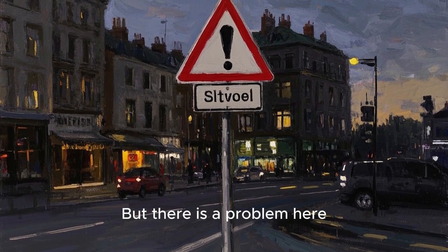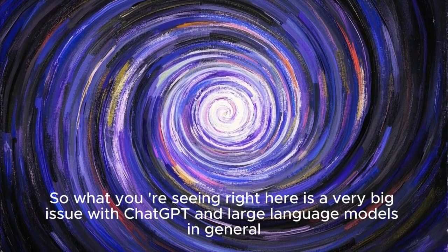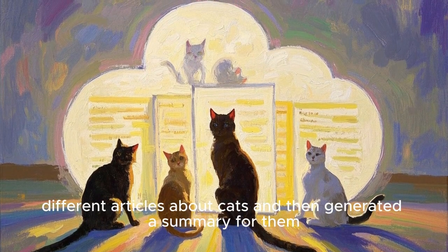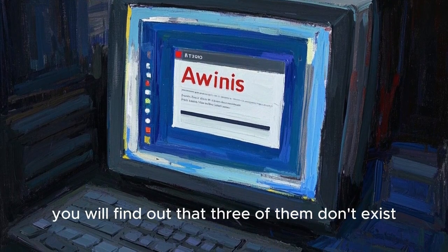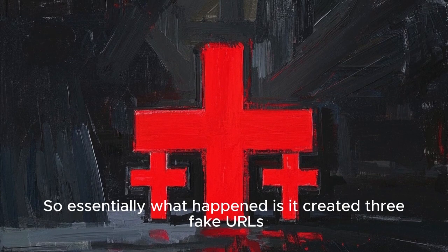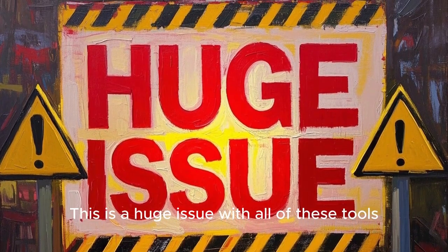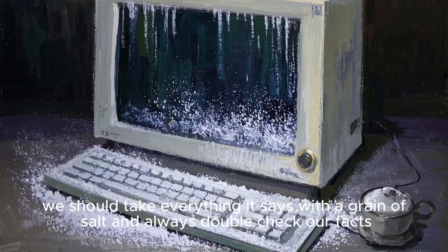What you're seeing right here is a very big issue with ChatGPT and large language models in general, and this is a hallucination. Basically, it looks like it found five different articles about cats and generated a summary for them. But if you go ahead and click on these links, you will find out that three of them don't exist — they're not real websites. So essentially what happened is it created three fake URLs, three fake websites, and then summarized those fake articles and gave them to us as if they were real. This is a huge issue with all of these tools, and I hope they fix it soon. But for now, we should take everything it says with a grain of salt and always double check our facts.